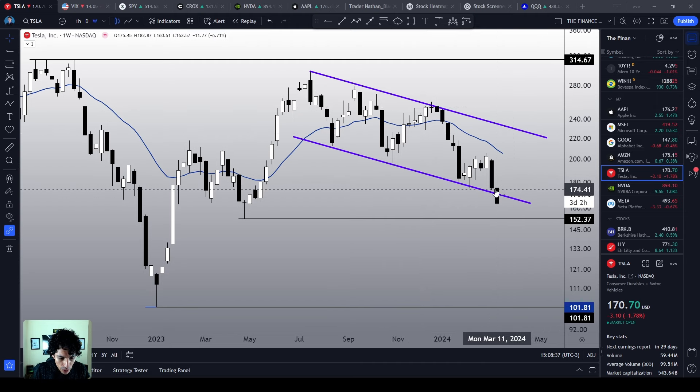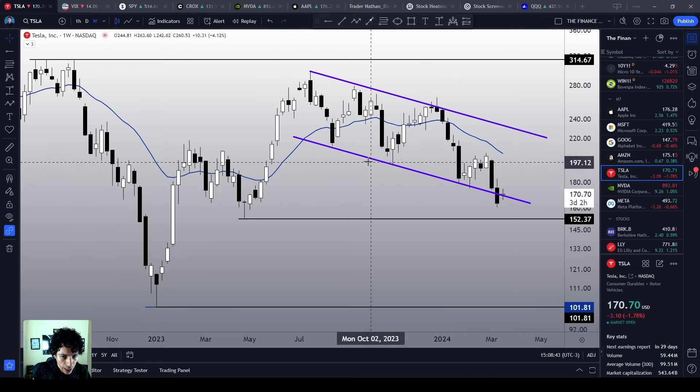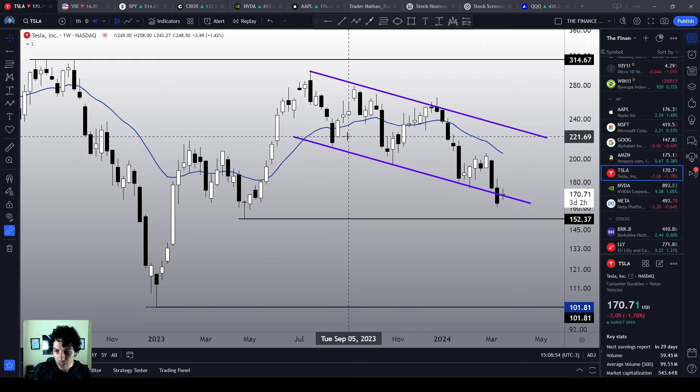But by making a very clear bottom signal above the support level of this descending channel, that would be a very good thing. That would be the first step for Tesla to take in order to actually reverse this bearish sentiment.